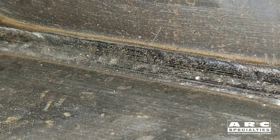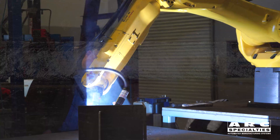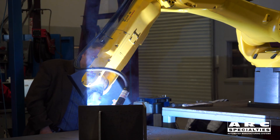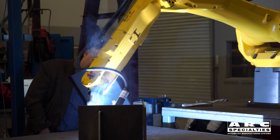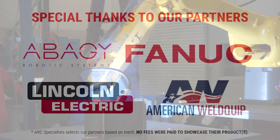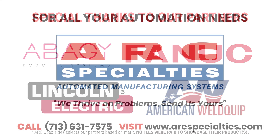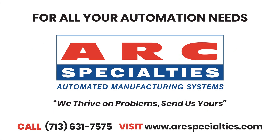This is exactly what we're looking for on these heavy parts. This system will be running in our laboratory for the next couple of months. If you have a process where you think it might benefit, we'd be happy to run some parts for you in our facility. The point of this is speeding up the programming and automatic part registration to eliminate fixturing — it really addresses a lot of the problems you have on low part count, high part size parts. If you think this will benefit you, give me a call. At Arc Specialties, we thrive on problems. Send us yours.